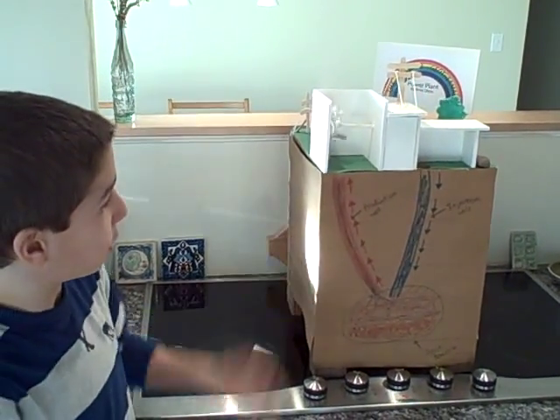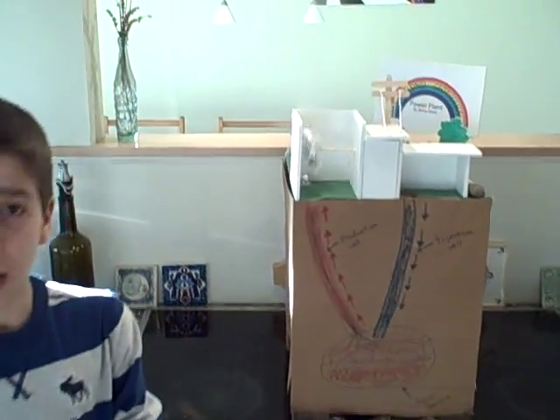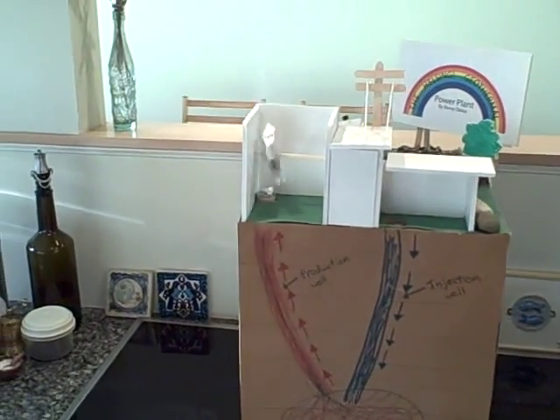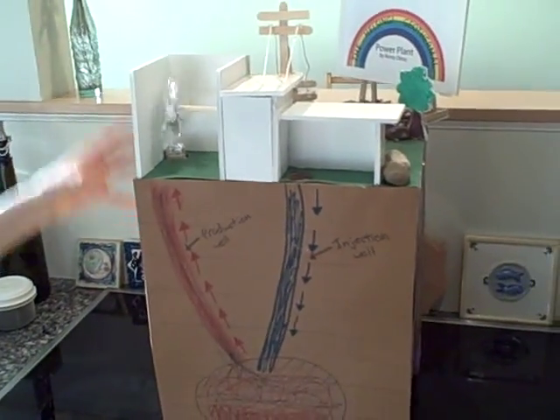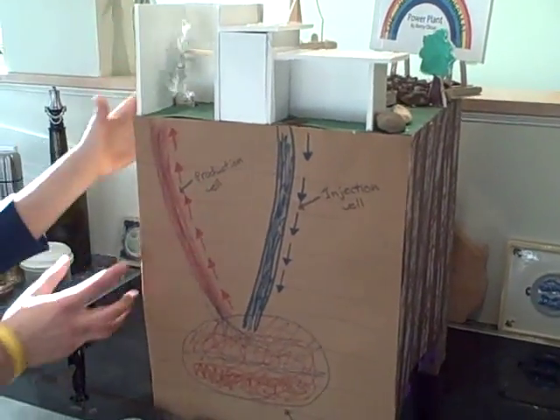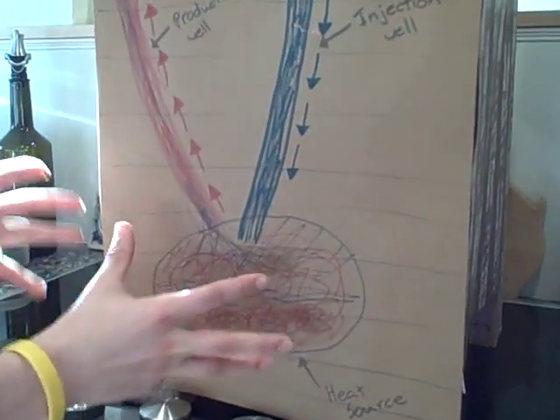This is the Helsinki geothermal power plant. This geothermal power plant is using dry steam to produce electricity. The way this is done is rainwater comes down over thousands of years, pounds the earth, and then seeps through the ground to where there's hot magma.